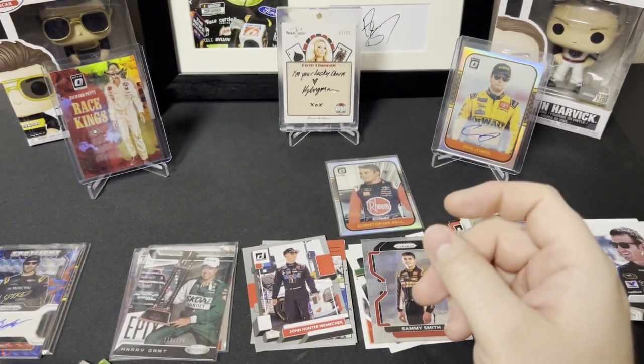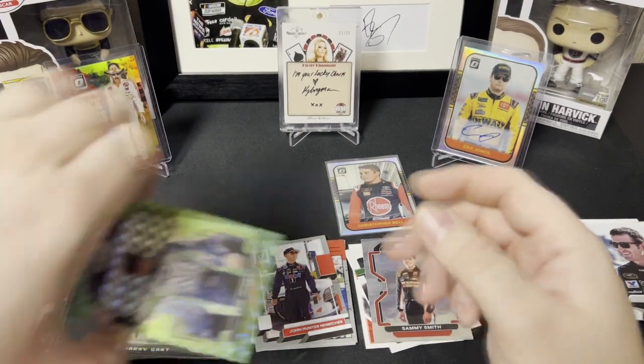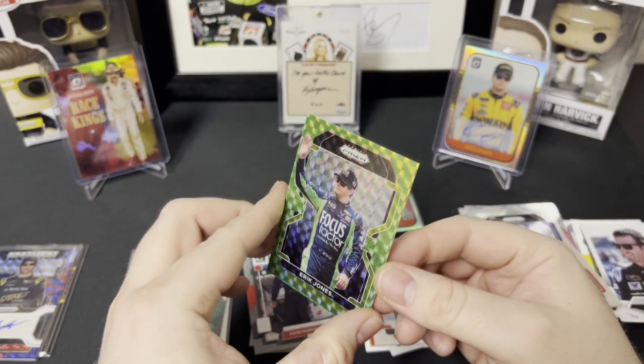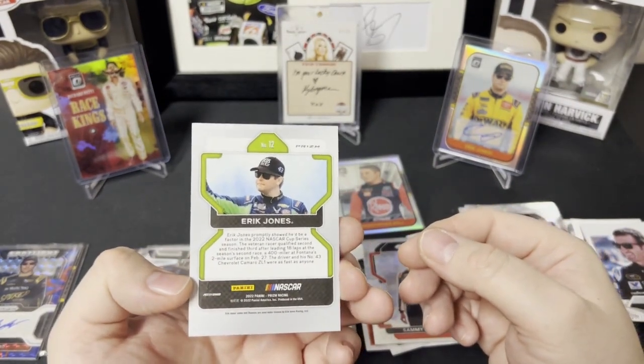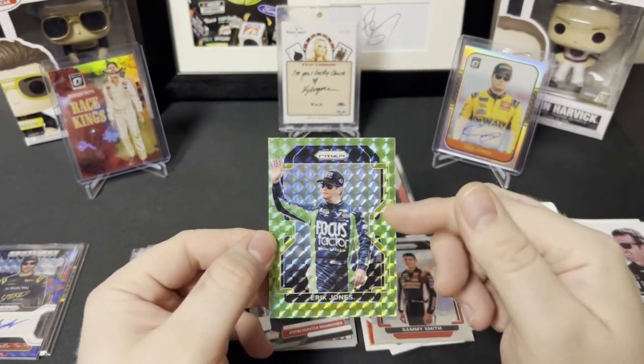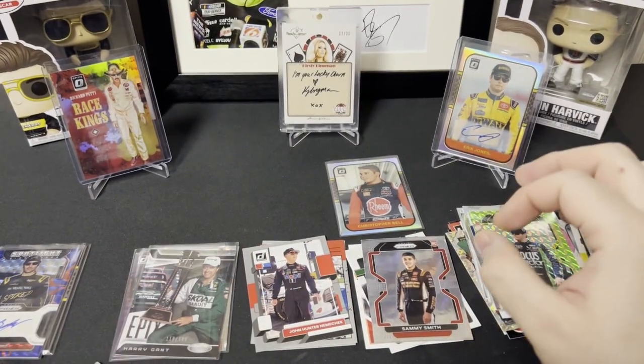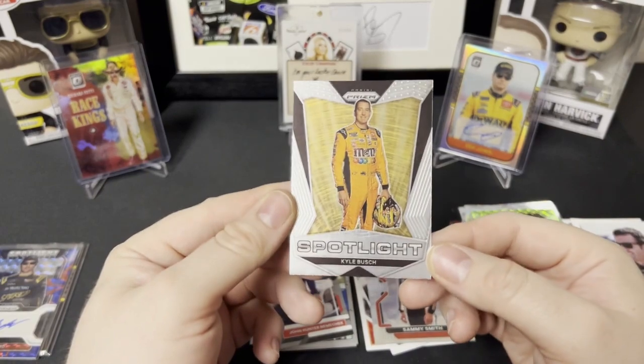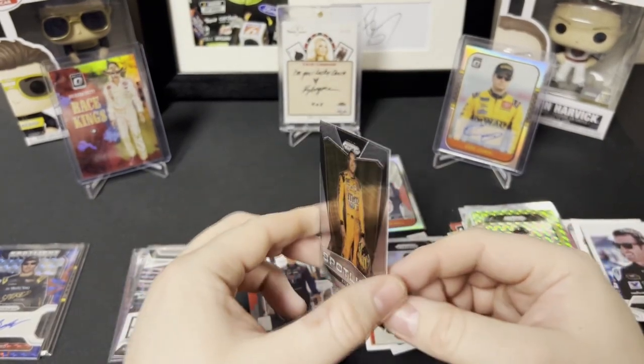We got a Reactive Green Eric Jones — he does really well with that Focus Factor. I pulled the 1-of-1 of this card — that Eric Jones — in the past. And then we have Spotlight Kyle Busch.